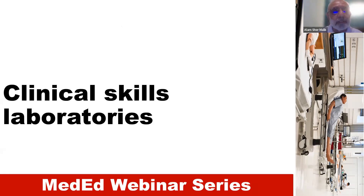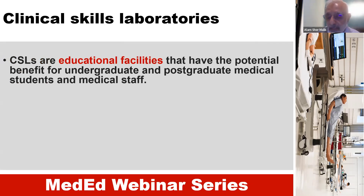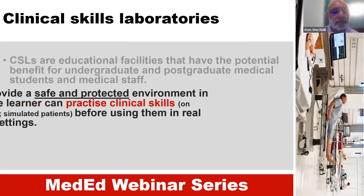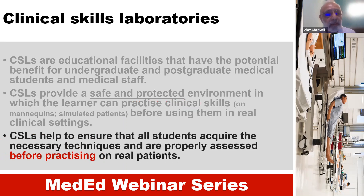Let's go into the detail of clinical skill laboratories first. These are educational facilities which provide a safe and protected environment in which the learners can practice clinical skills before using them in real clinical settings. Clinical skill labs help to ensure that all students acquire the necessary techniques and are properly assessed before practicing on real patients.